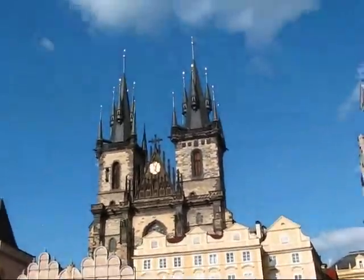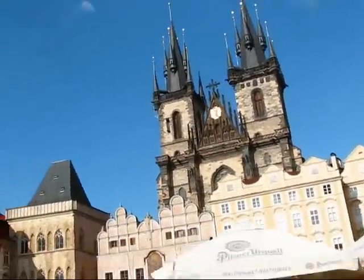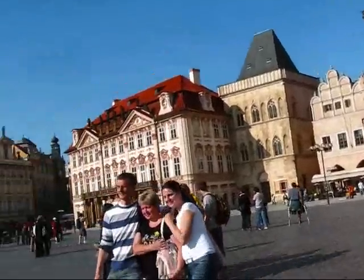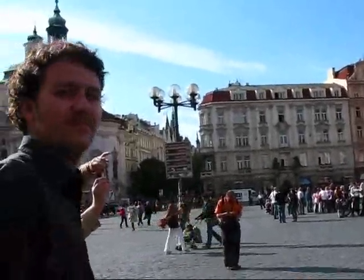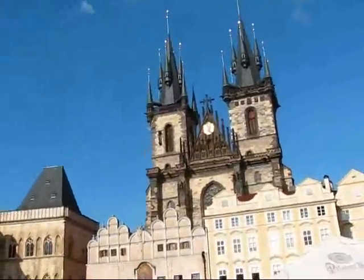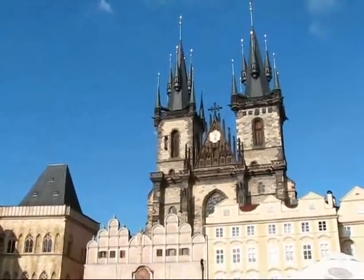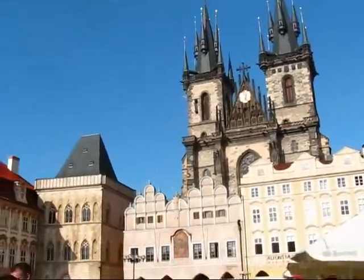Reporting in on June 1st, 2009, from Prague — the most gorgeous capital of the Czech Republic — with my expert guide Karel, who's taking me to the middle of the Old Town Square. This is the Church of Our Lady Before Týn, built in the mid-1300s.